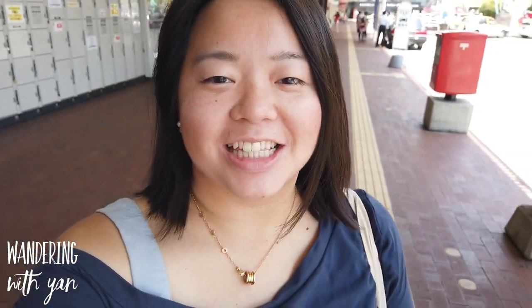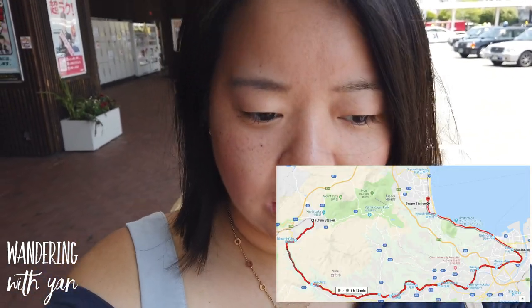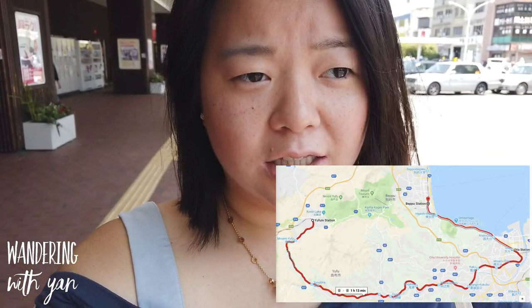Good morning! Today we've done a day trip from Yufuin, where we are based, and we are in Beppu right now. Beppu was about an hour train ride via JR, though it can take longer if you're not on the limited express ones.